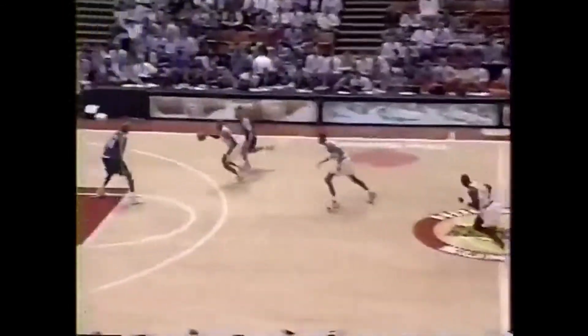Upcourt kick and stolen by Smith. Smith takes it in on Popeye Jones and draws the foul.